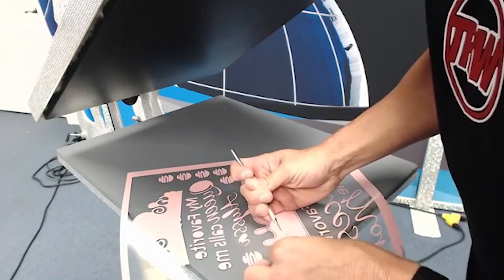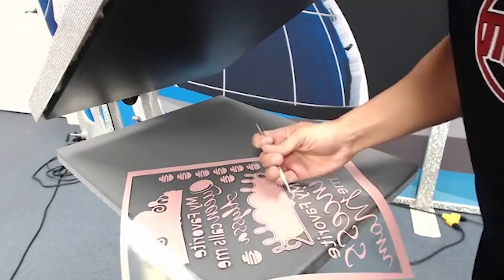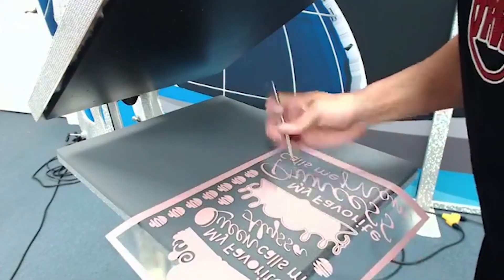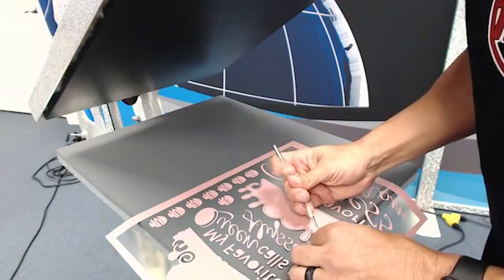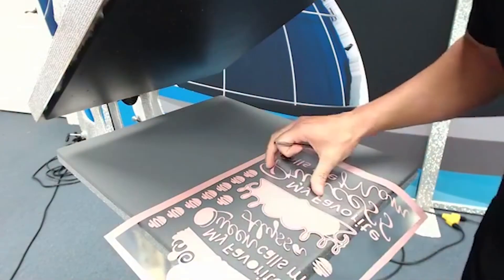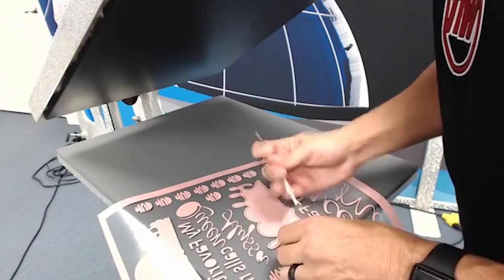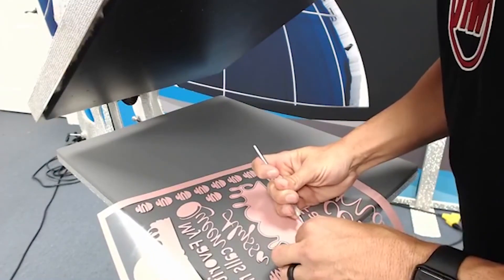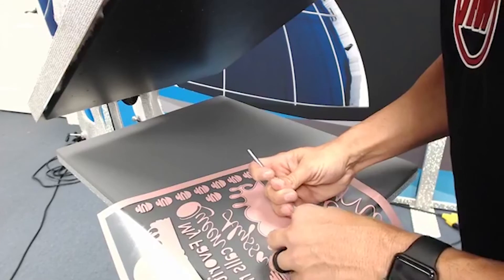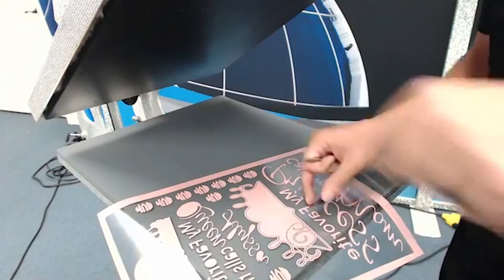That right there is the difference between using a Graphtec and some of your other cutters. The amount of time that you save in the weeding process when you're using a cutter like this is pretty ridiculous. Here I've got another one - I'm just going to pull this up - look at it, it's almost like it's drawing it. That is so cool. And all those little cuts - has anybody figured out what I'm going to use those little cuts for yet?